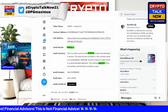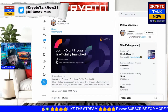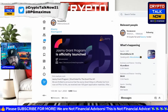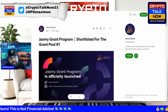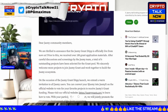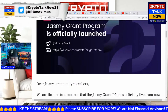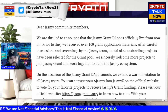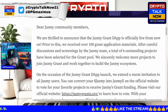Especially when it comes to Jasmine — and there's a little more coverage here for tonight. The Jasmine Grant Program is officially launched. The official update was posted recently: the Jasmine Grant decentralized app is officially live. Prior to this, they received over 100 grant application materials — it's great to see people applying and trying to build on it.